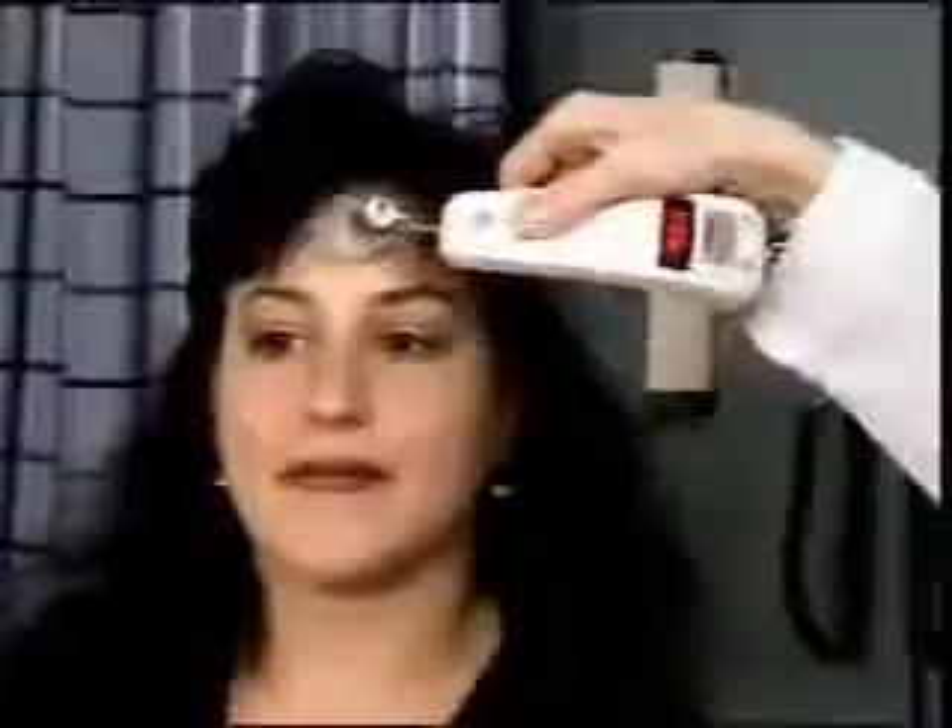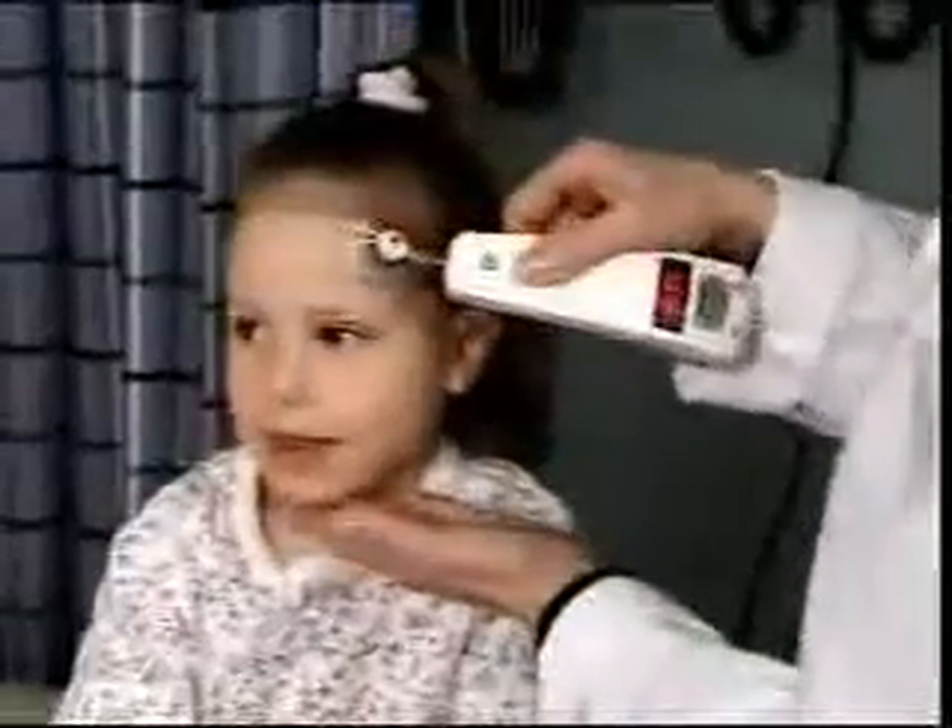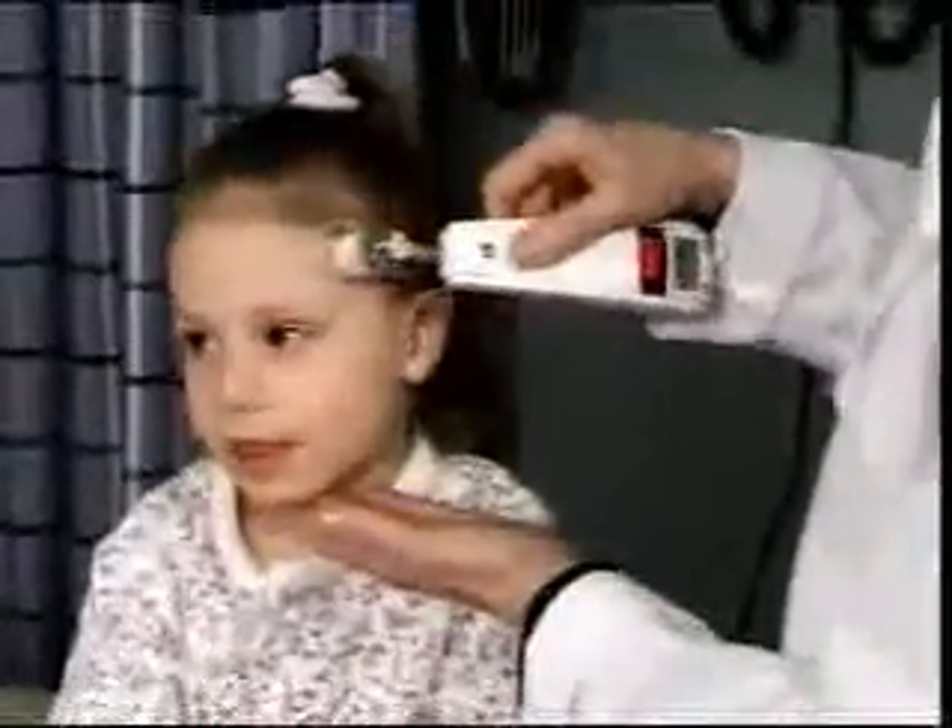If extreme contamination concerns are present, there are also disposable bags into which the thermometer can be placed. To measure the patient's temperature, place the probe on the center of the forehead. Depress the red button and keep the button depressed for the entire measurement. Maintaining contact with the skin, slowly slide the probe across the forehead into the hairline. Keeping the button depressed, place the probe on the neck behind the ear. Release the button and read the temperature. Within seconds, you have measured the patient's temperature with no disturbance or discomfort.